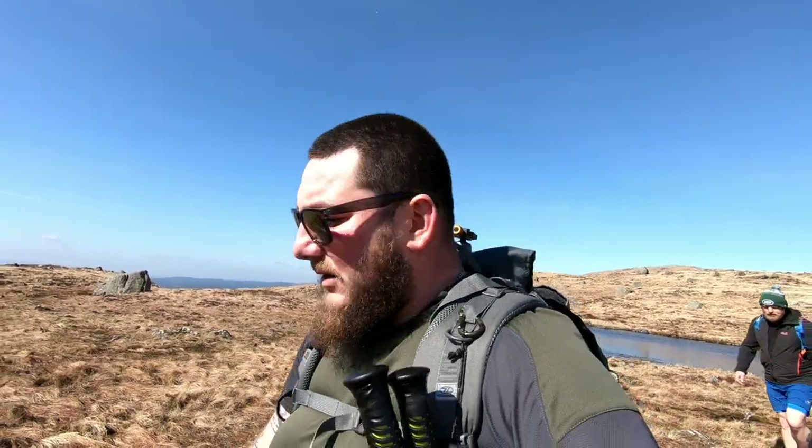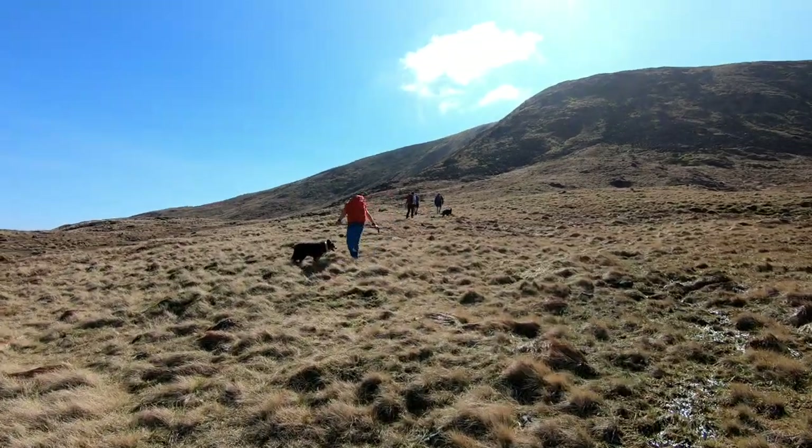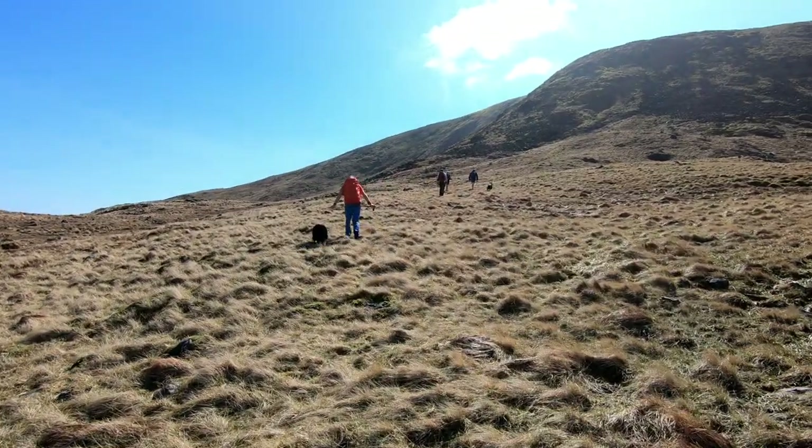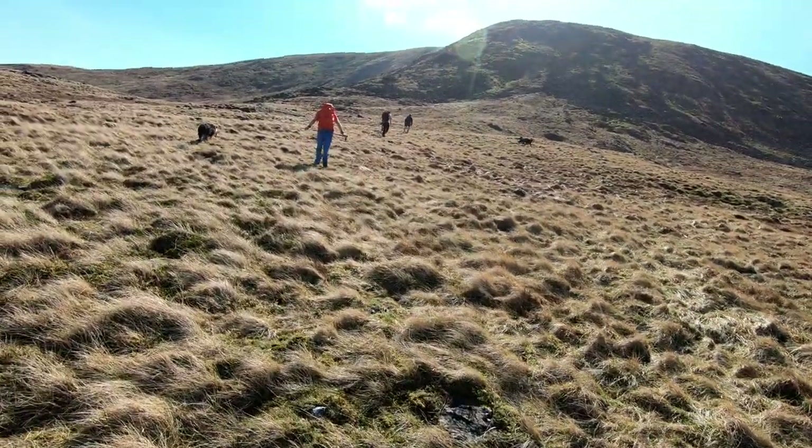I'm excited — well, a bit nervous — but we're going to be doing it anyway so there's no point being afraid. It's about 200 metres of ascent. We reckon it'll take about 20 minutes to half an hour to get up. Once we're up there I will be taking a break. Let's get stuck into this. I might not film anything — if I do it's a bonus — but I will be struggling.